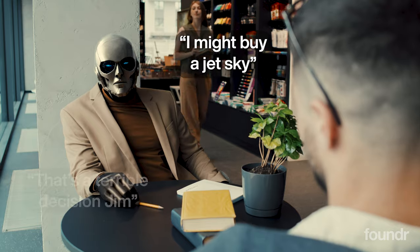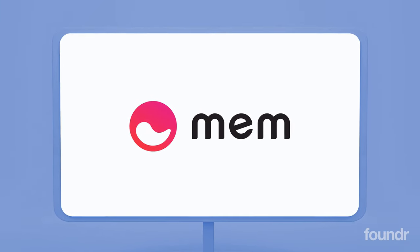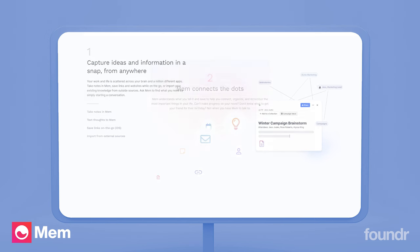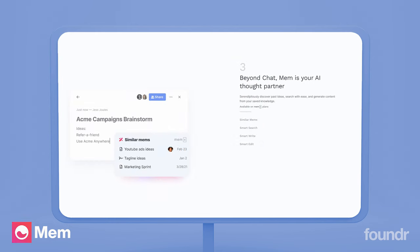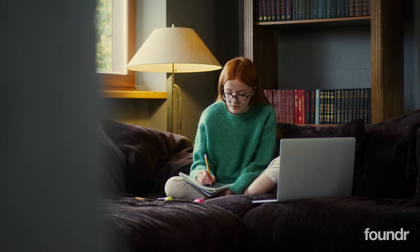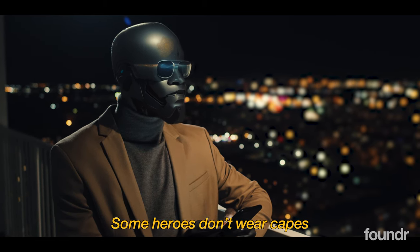And on that note of efficiency — what about having your own personal AI knowledge assistant? MEM is an AI-powered note-taking tool that is able to organize your notes, be it 5, 10, or 1,000, and keep you organized, import old notes, sync your email and calendar, save links and websites, and centralize all your knowledge. Whether it's an internal meeting, a client meeting, or even just day-to-day life, MEM helps you consolidate and provide all the information you need at the time you need it.